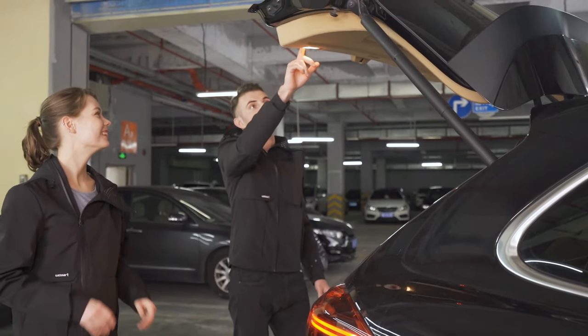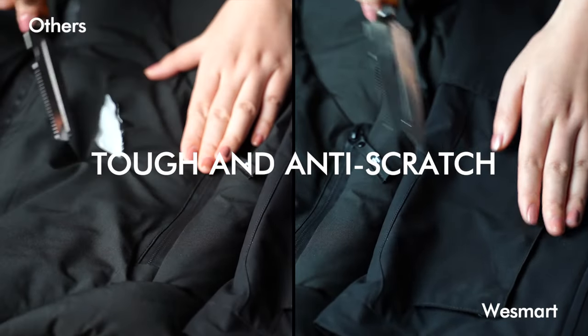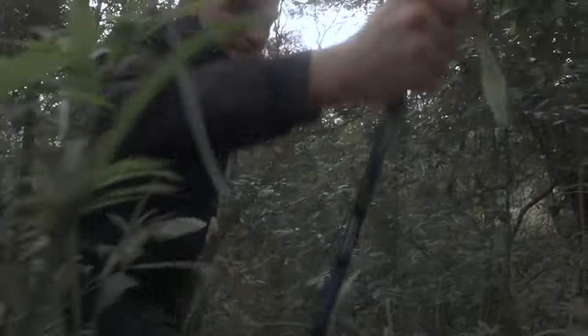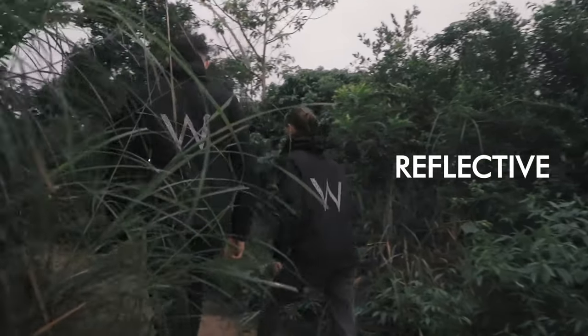WeSmart is a friend, taking care of you all the time in all weathers. A sharp knife fails to cut the fabric apart, so you don't have to worry about the thorns you meet when climbing mountains. It can cope with different harsh circumstances. The reflective design on the back makes your travel safer.